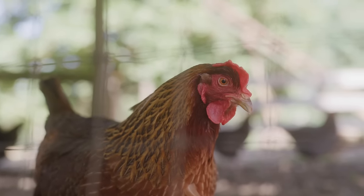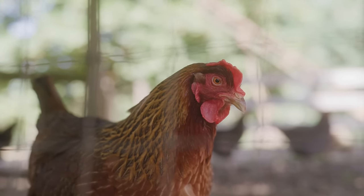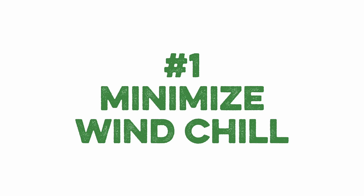Cold stress and seasonal illness can also cause your birds to begin to lay less, and there are actions you can take to prevent that. Here are five things you can do to help your birds through the winter. Number one: minimize wind chill.